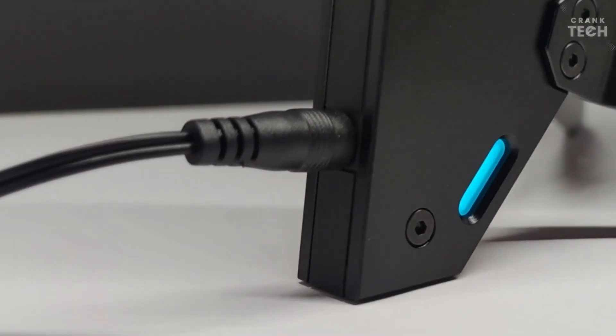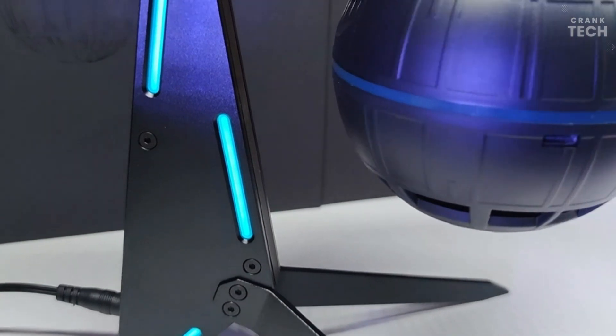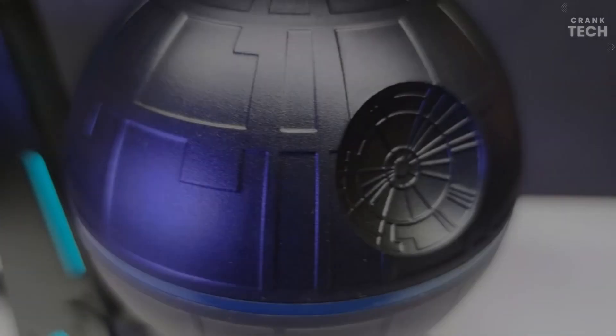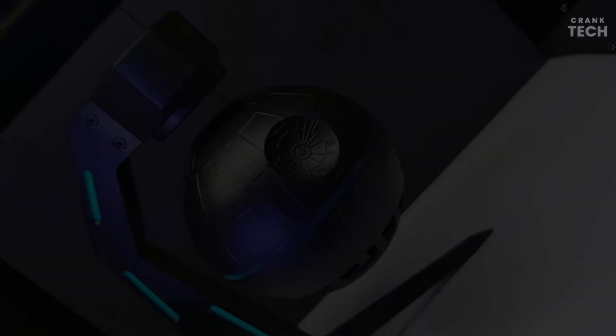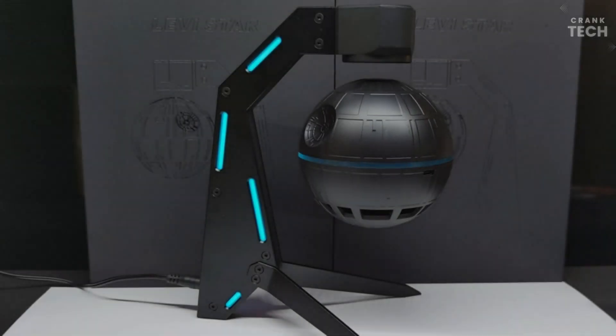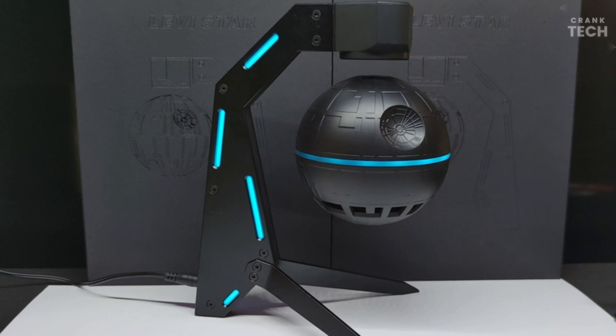Despite its small size, the Akeem TRD Speaker delivers impressive audio performance. The 360-degree sound projection fills the room with clear and rich sound. The bass is surprisingly punchy, and the mids and highs are well-balanced. Connecting your devices to the speaker is very simple — the Bluetooth pairing process is straightforward and hassle-free.